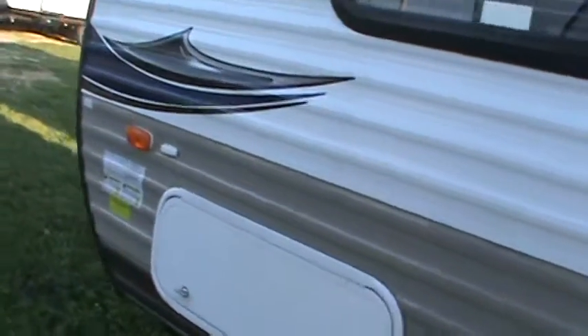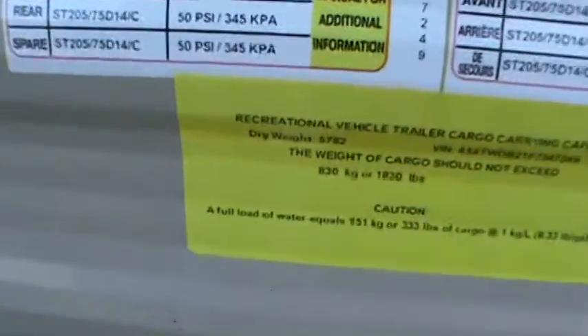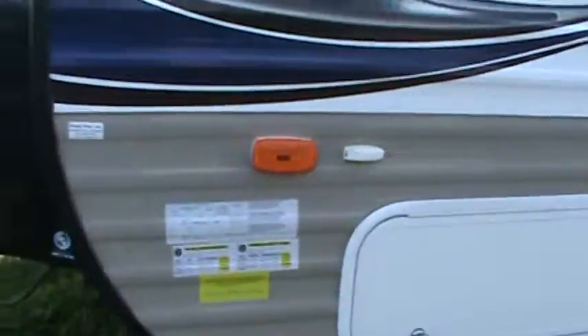Super pass-through storage in the front. It's also got an Island Queen in the front. Let's get a weight on it — 5,782 pounds. Let's go check it out inside and see what we've got.